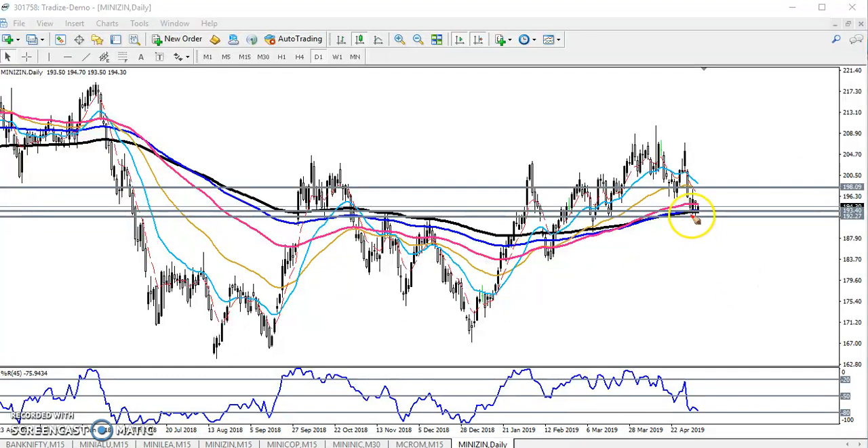Yesterday I told zinc is near a supporting line here on the daily chart, because they are creating higher high, higher low, higher high — and that is a strong support placed by zinc. If they break this level, we'll start selling from below, around the 192 level. It is a high probability to bounce from this area.